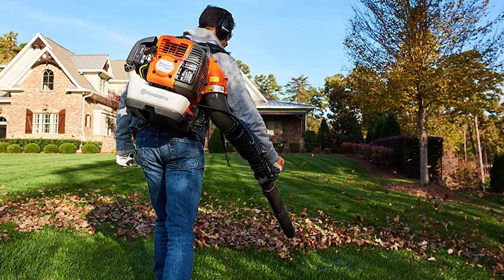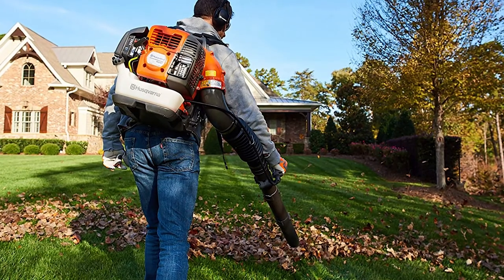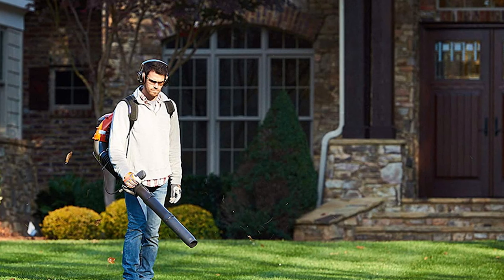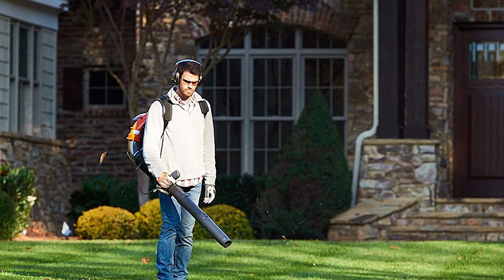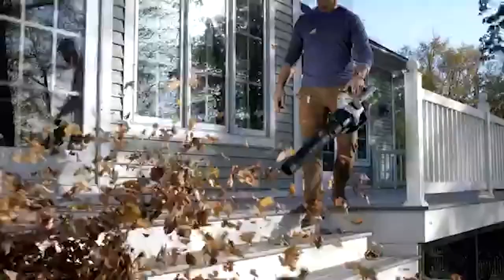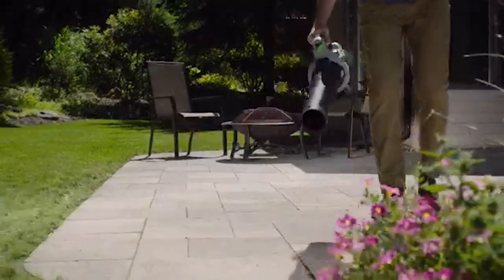Some backpack models that use gas are heavier than others, but they offer a significant benefit by putting weight on the user's back, which improves maneuverability. Although electric leaf blowers may be lighter, they can still be used with limited mobility. You will need to consider your yard size and the amount of leaves to clean, as these factors determine how long it takes to use the leaf blower.